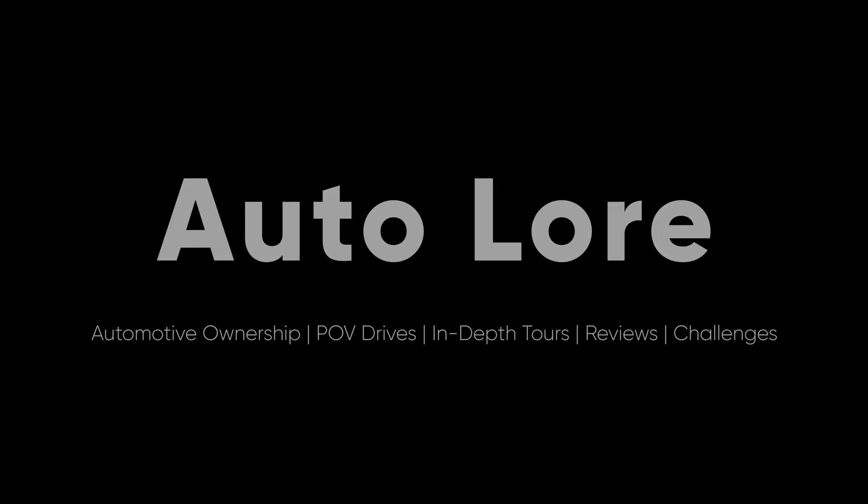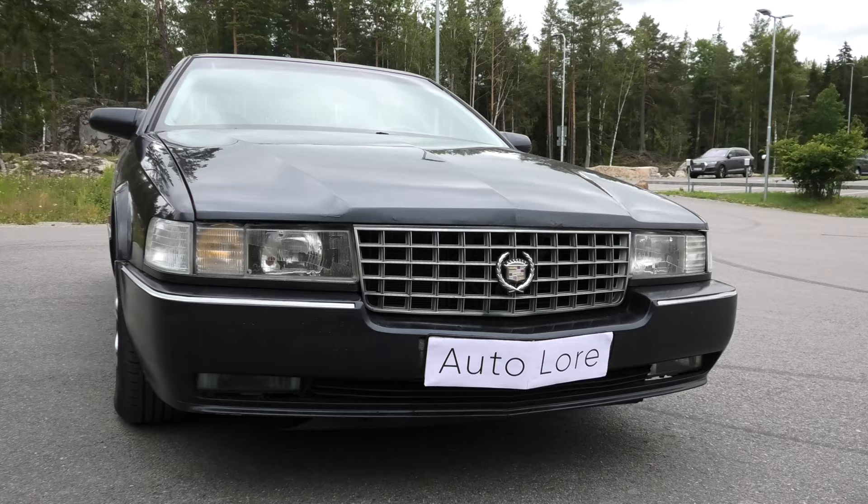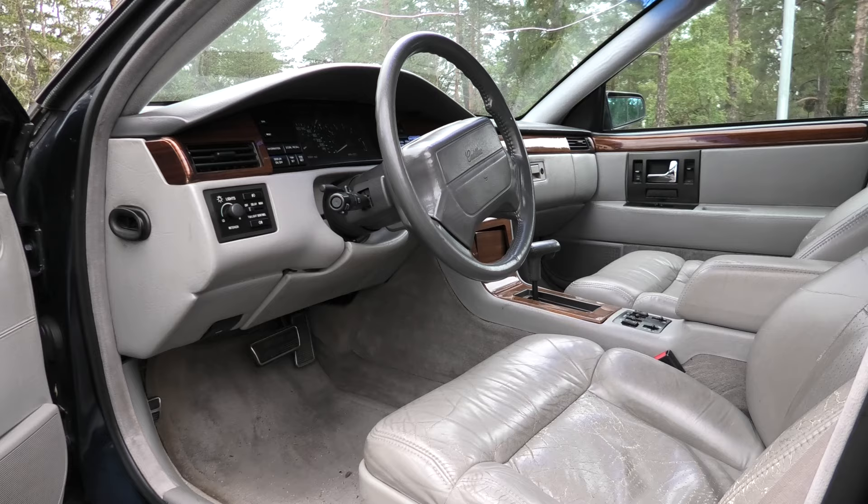First, some background and technical information about this Cadillac. The Seville lineup is divided into two sub-models: the STS, also known as the Seville Touring Sedan, and the SLS, the Seville Luxury Sedan. As the names imply, the STS is the more powerful car of the two, with the engine and transmission tuned for performance. The SLS, on the other hand, is more comfort-oriented with softer suspension and tuned for more torque for overtaking.